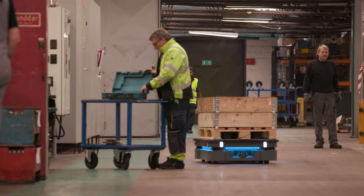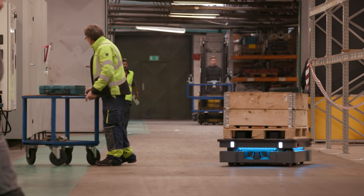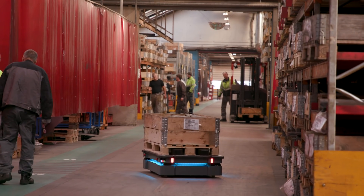The MiR 500 takes its surroundings into account. It detects and avoids the humans walking around and of course the pallet trucks. It works very well in our dynamic environment.